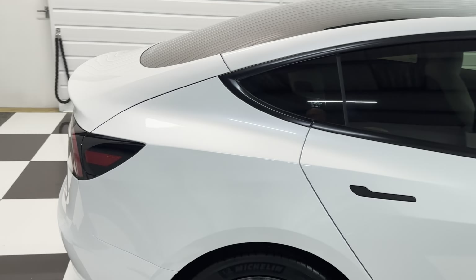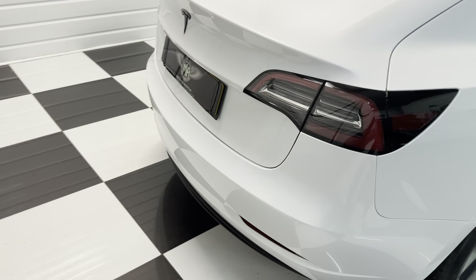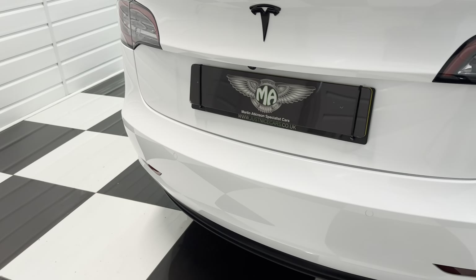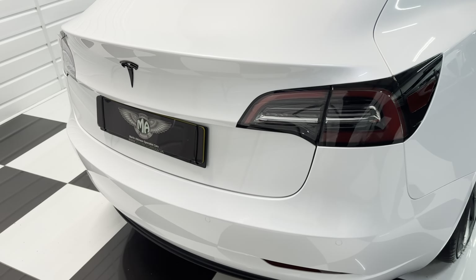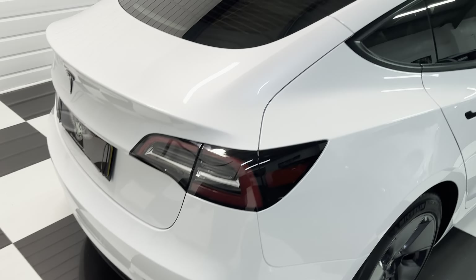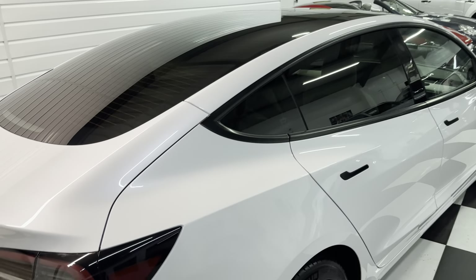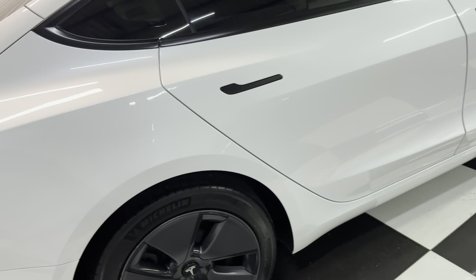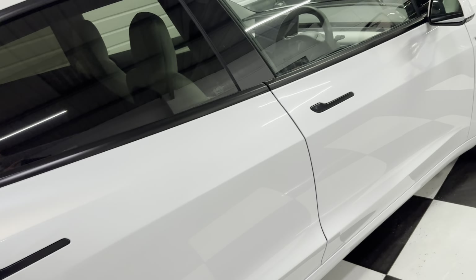It's got the black pack and the privacy glass. I'm going to walk you around and show you it in detail, starting here at the back. There are sensors on the front and rear bumpers, all the glass at the back is black. It's got the anthracite grey wheels, Michelin tyres — looking down the side it's lovely, there are no dings, scratches, or chips. It's just super.